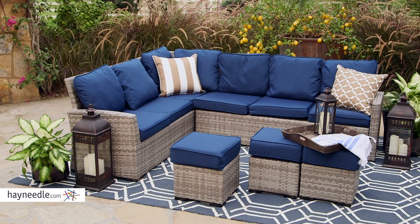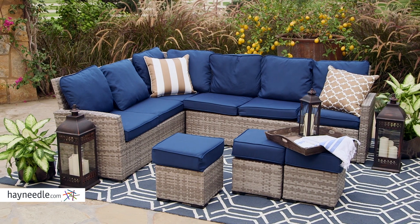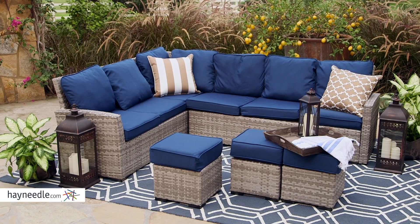This beautiful set includes a right arm sectional, a sofa, three ottomans, and a set of cushions and pillows — plenty to entertain for any occasion.